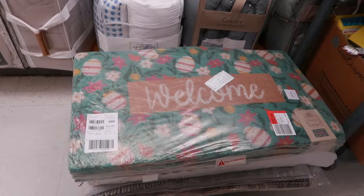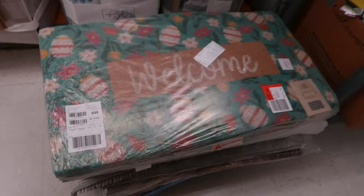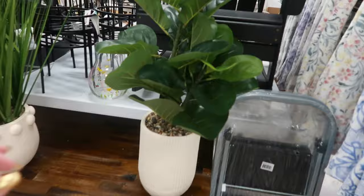They're getting ready to put these out — not sure how much they are. How much is this one? $60. I like the plant, I'm not too big on the pot though. This one is $50.